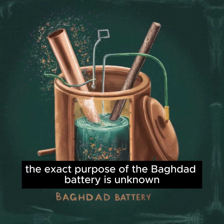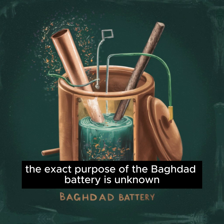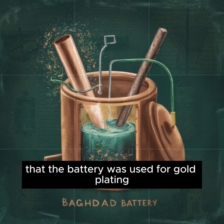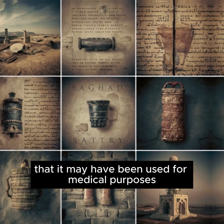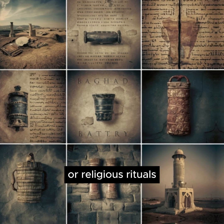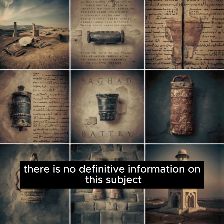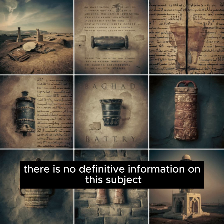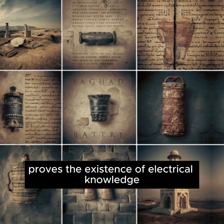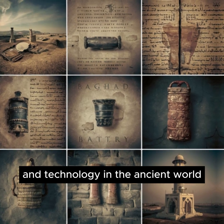The exact purpose of the Baghdad Battery is unknown. Some researchers suggest that the battery was used for gold plating through electrolysis. Others argue that it may have been used for medical purposes or religious rituals. Although there is no definitive information on this subject, it is certain that the Baghdad Battery proves the existence of electrical knowledge and technology in the ancient world.